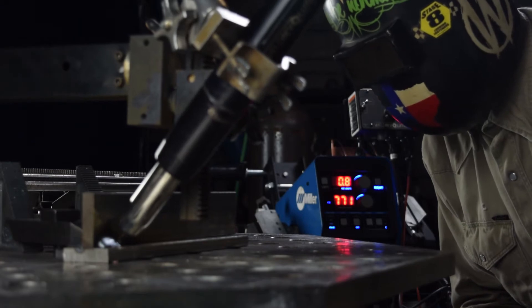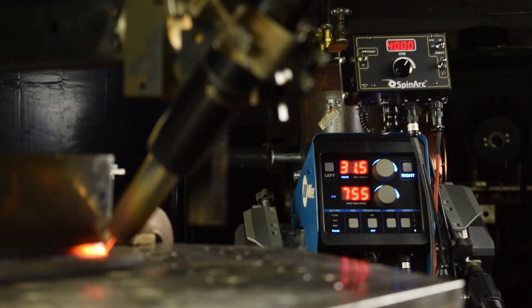By changing the diameter and speed of rotation, the weld is optimized for narrow and wide grooves. Weld Revolution uses a centrifugal arc transfer, or CAT welding torch, to deliver this unique technology.